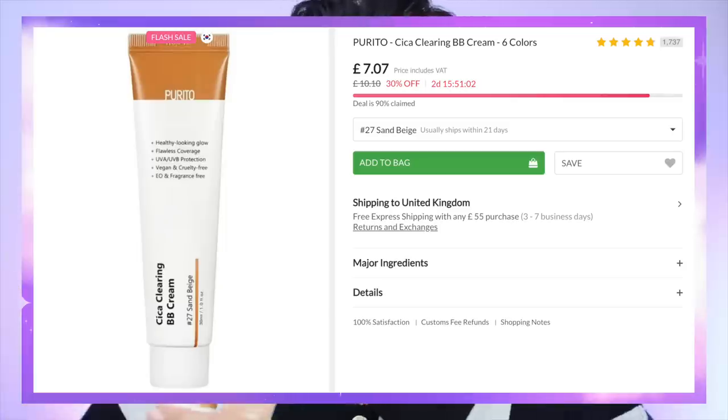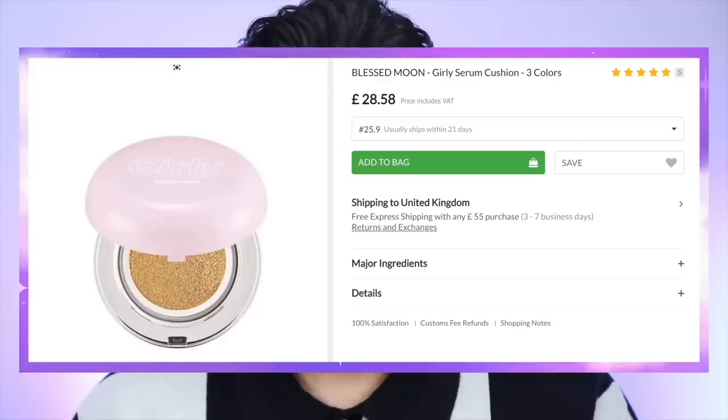I have these two tinted moisturizers — BB creams — by Purito. It says Sika Clearing. Strangely, this one is too dark for me and this one is kind of neutral — I know, a Korean brand product being too dark for me is crazy. I also have this serum cushion which has a really cute twist-open design — the pad is on top and you twist it open. It's been a long time since I used a cushion, so I'm going to tap this in. I love this — I adore the finish.